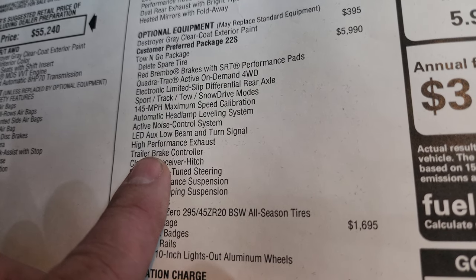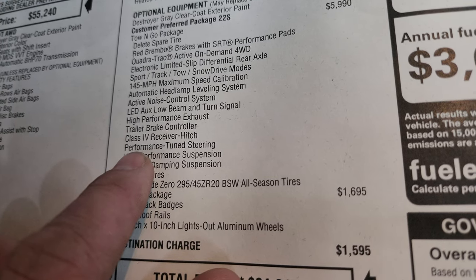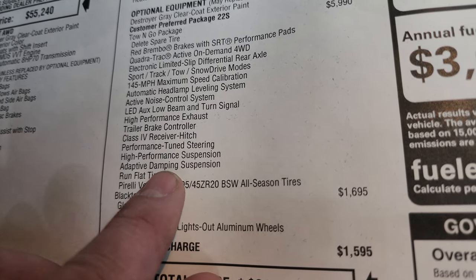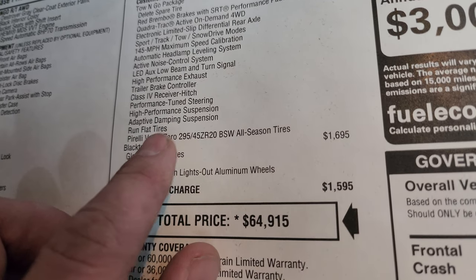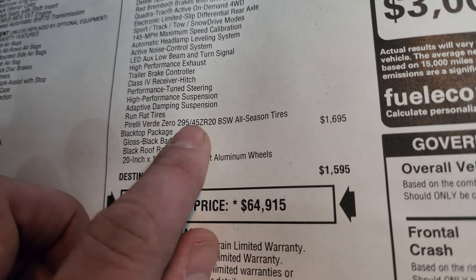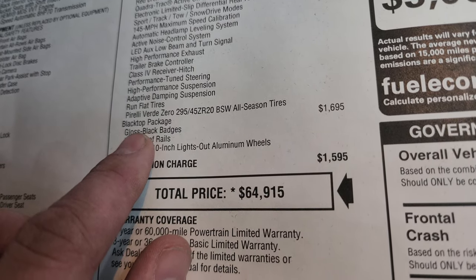It also has a high-performance exhaust — wait till we start this up, it sounds so great. You also get a trailer brake controller, class 4 receiver hitch, performance-tuned steering, high-performance suspension, adaptive damping suspension, run-flat tires, and the Pirelli Scorpion Zero 295-45 ZR20 tires.